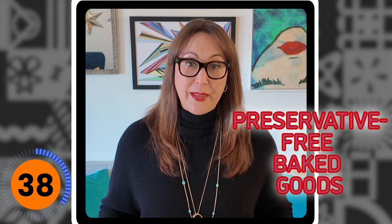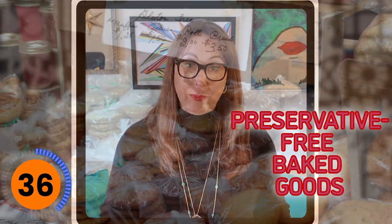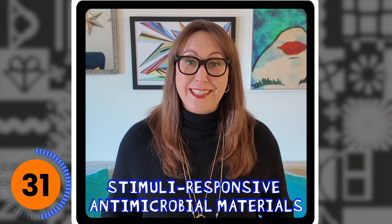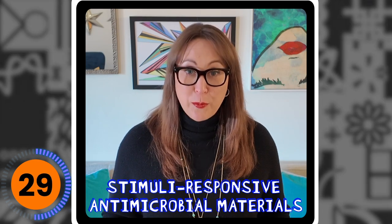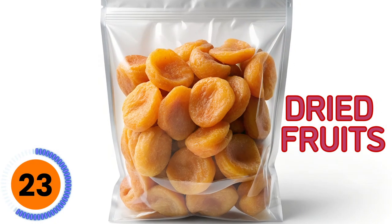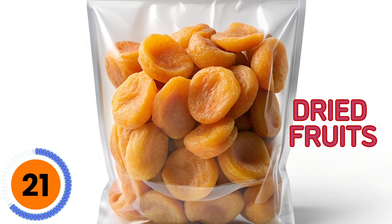Similarly, preservative-free baked goods when exposed to oxygen can grow bacteria. So they've studied this extensively and for these they use something called stimuli-responsive antimicrobial materials in the packaging — I know it's a mouthful. Dried fruits, obvious because of the sweetness, attract bugs and are also susceptible to moisture. But what was interesting to me is because they often contain sulfur dioxide, they can't be used in materials that are going to have a reaction, like metal.